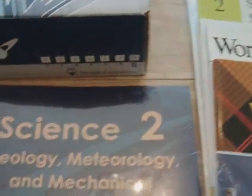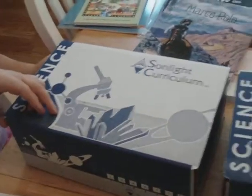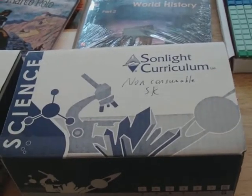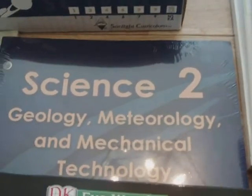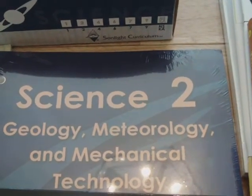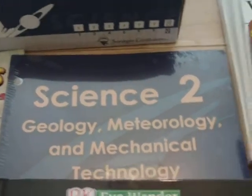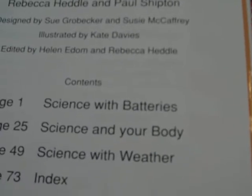And then science. Science stuff in here. Those are the kits. Everything we need in the kits. There's balloons and stuff. We're going to be doing lots of electrical stuff this year. Balloons and bubbles. There's our geology, meteorology, and mechanical technology. In second grade. I don't know if I know that stuff. And then here's our experiment book.